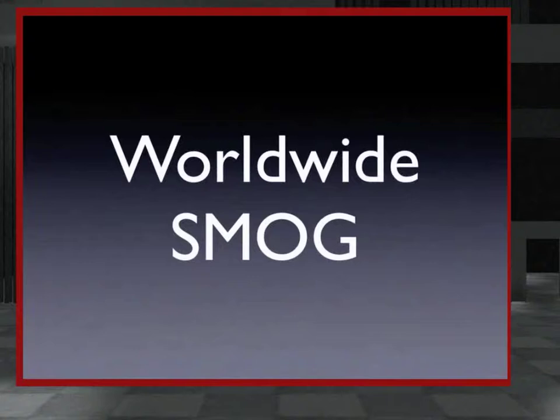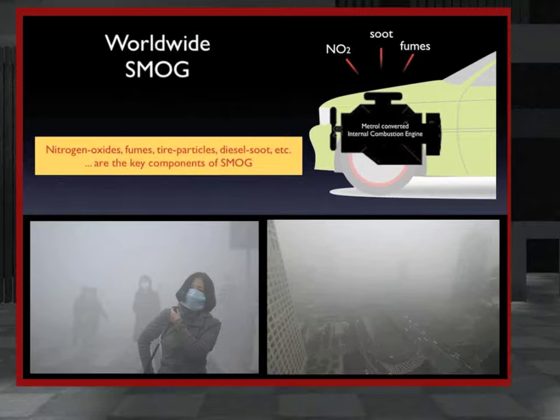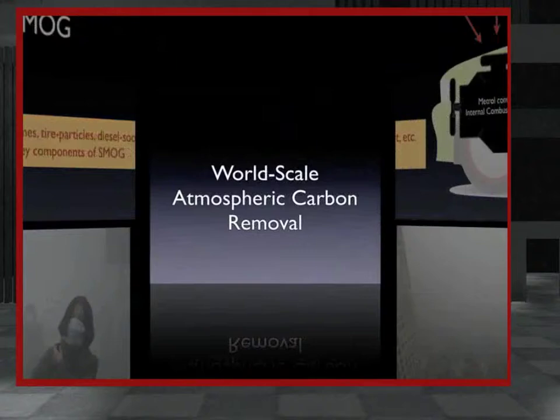There are bigger issues that make Metrol even more attractive. Metrol burning engines actually suck in and remove contaminants from the intake air. This means a Metrol vehicle actually cleans the air that it drives through. With Metrol replacing fossil fuels in cars, trucks, and power plants, we could virtually eliminate smog from the cities of the world.